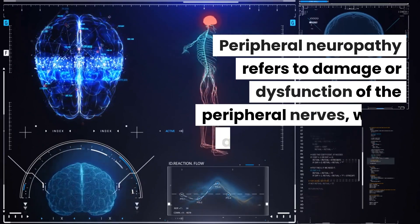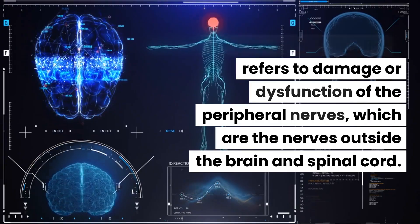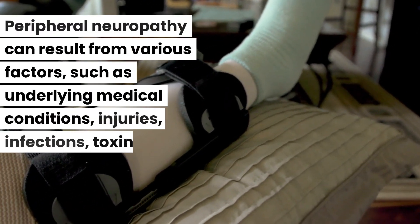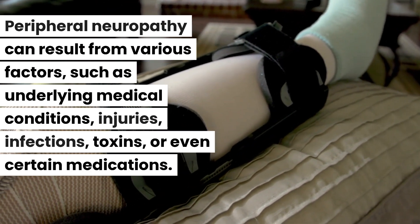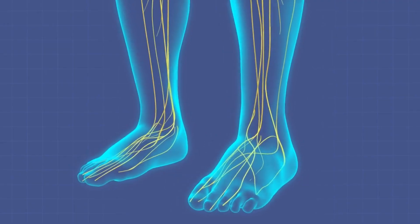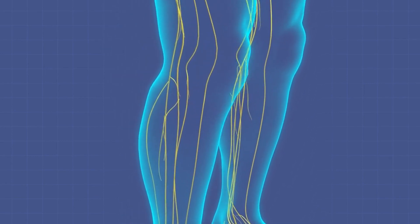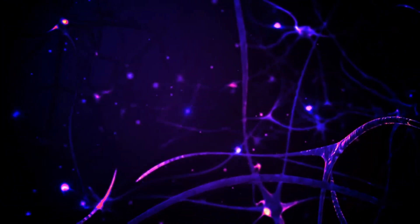Number two: peripheral neuropathy. Peripheral neuropathy refers to damage or dysfunction of the peripheral nerves — the nerves outside the brain and spinal cord. It can result from various factors such as underlying medical conditions, injuries, infections, toxins, or certain medications. These factors damage the peripheral nerves, interfering with their ability to transmit signals accurately. The damaged peripheral nerves struggle to transmit signals effectively from the feet to the brain and vice versa, with signals becoming distorted, slowed down, or blocked.